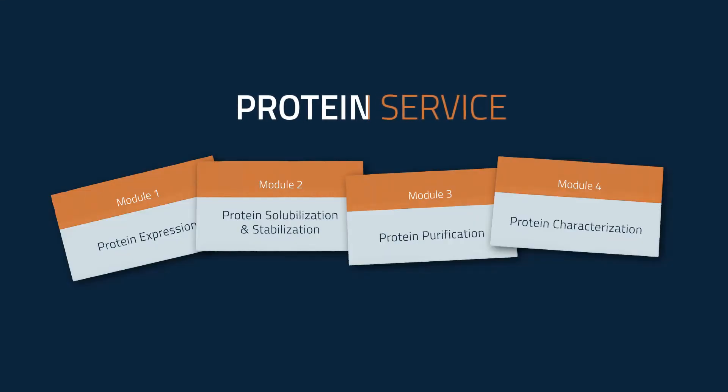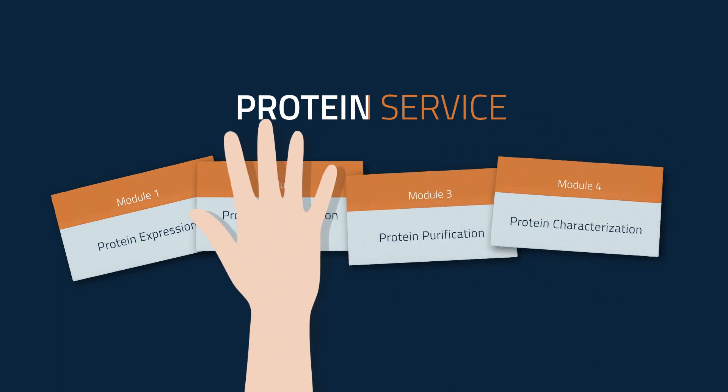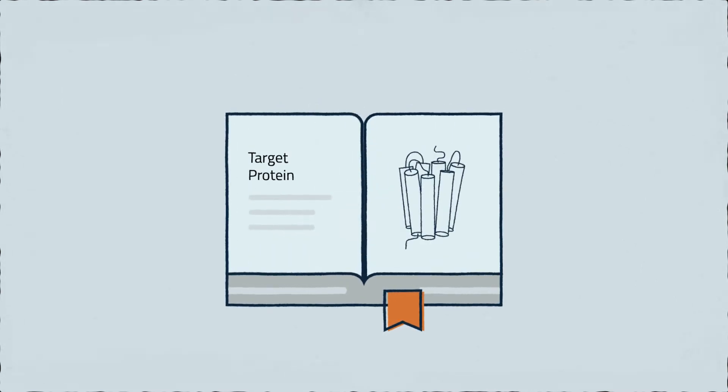Cube Biotech service projects are structured in separate work packages such as protein expression, solubilization and purification. Based on this modular system the customer has control over the whole project in their own hands during the course of the project. Even before the experiments can be started, we plan a detailed preparation strategy that is designed specifically for a target membrane protein.